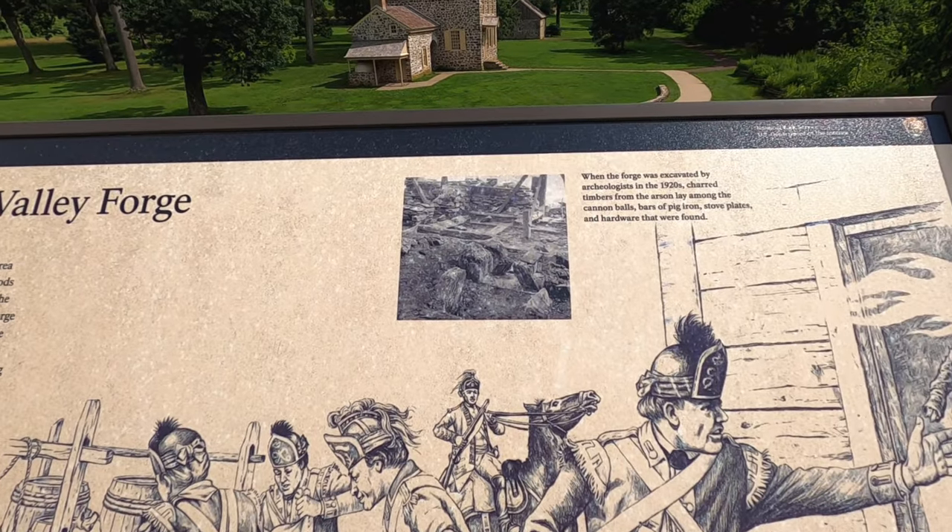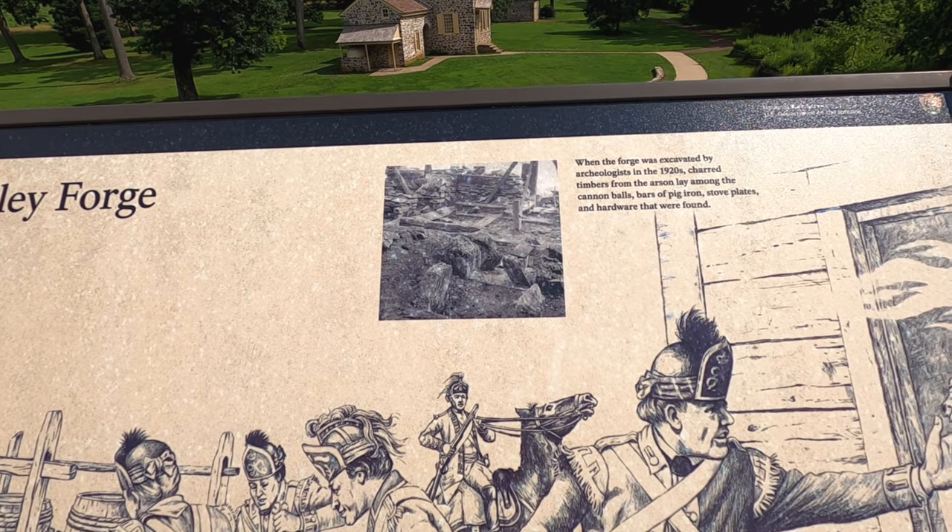Just upstream at the site of Valley Forge, which this area was named after, the Continental Army used the forge to store food. That was three months before the winter encampment. The British swept through on September 18th, 1777, burned the forge and other buildings. Much-needed supplies were lost. The British fired some parting shots at the fleeing rebels, killing one man. This small skirmish was the only fighting to take place at Valley Forge. When the forge was excavated by archaeologists in the 1920s, charred timbers from the arsenal lay among the cannonballs. Wow.